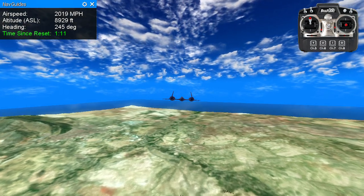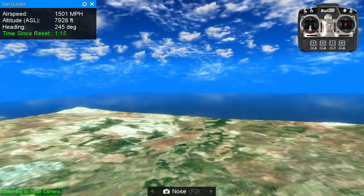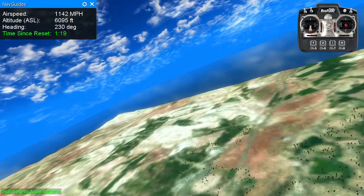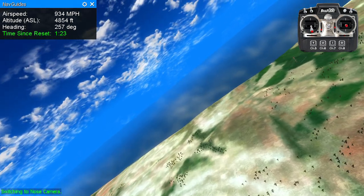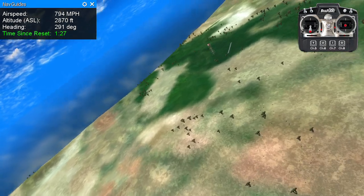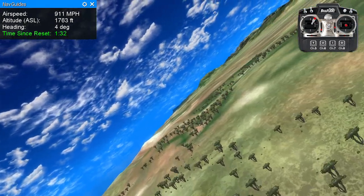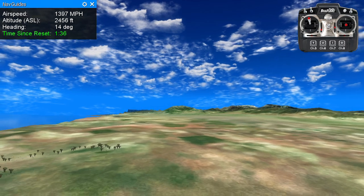And coming up on Southwest Green. Switching to nose camera view. Beginning descent, and coming right to runway heading. Runway's coming into view now. Over the runway. Back to supersonic. Continuing right turn to 013 degrees.